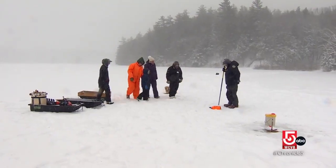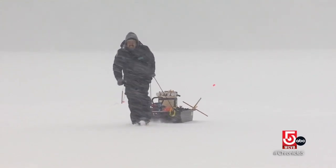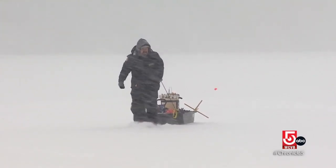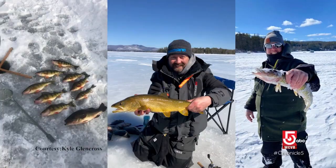Participants don't need a license or any experience. Kyle Glencross provides the gear and bait. The 100-acre Wild Goose Pond looks like the Arctic Tundra. Hard to believe that beneath this ice swim largemouth bass, pickerel, and yellow perch. As the water temperature drops, their metabolism slows down, so they enter not quite a semi-hibernation, but they certainly slow down.